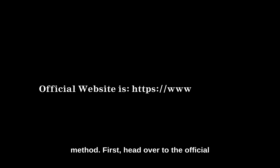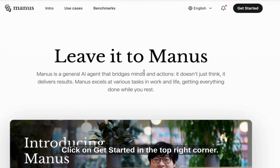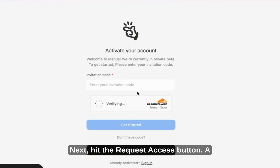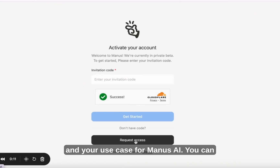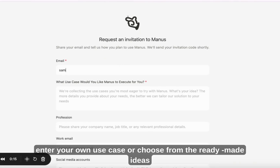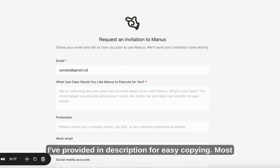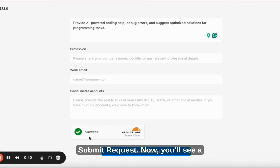First, head over to the official Manus AI website — manus.im. Click on 'Get Started' in the top right corner, then hit the 'Request Access' button. A new page will open asking for details like your email and your use case for Manus AI. You can enter your own use case or choose from the ready-made ideas provided in the description for easy copying. Most fields are optional, so just skip them and hit 'Submit Request'.